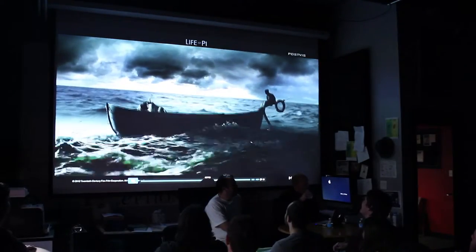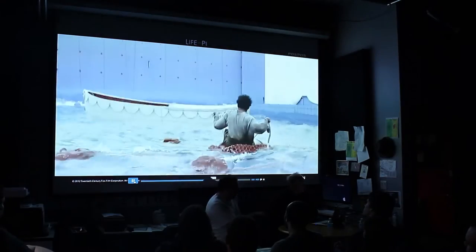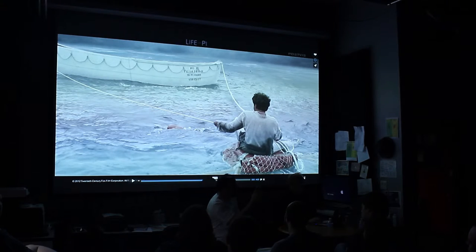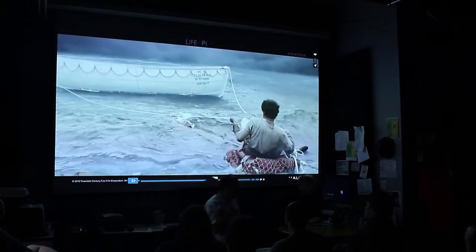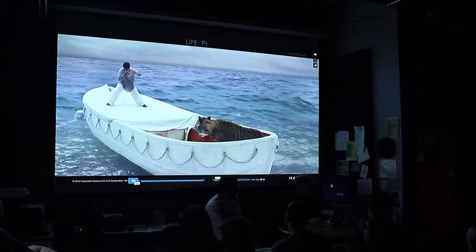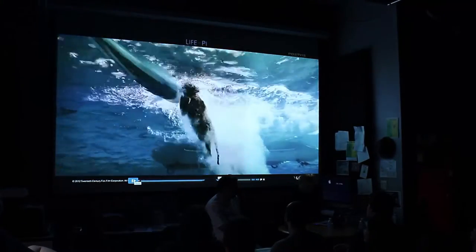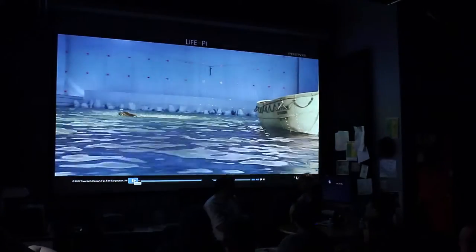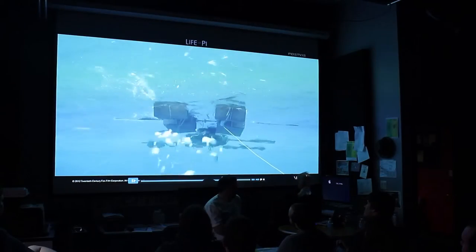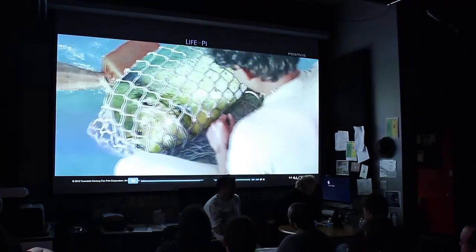How much of the water was pre-viz versus real? Just the tank — the tank was 100 feet of water. Everything beyond the tank, we added water. We had a water simulation — a simple one; you can kind of see the same thing repeating. But some of it was plate. We had to use all the same stereo tricks that Rhythm and Hues did to soft-split that stuff in. And that's a real tiger — Richard Parker.